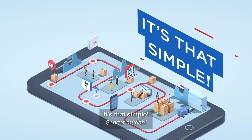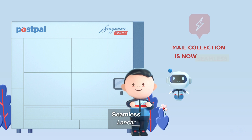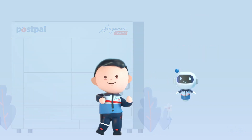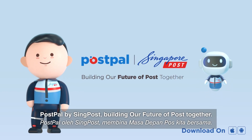Collect your mail from the indicated collection point. It's that simple. With PostPel, mail collection is now fast, seamless and secure. PostPel by SingPost — building our future of Post together.